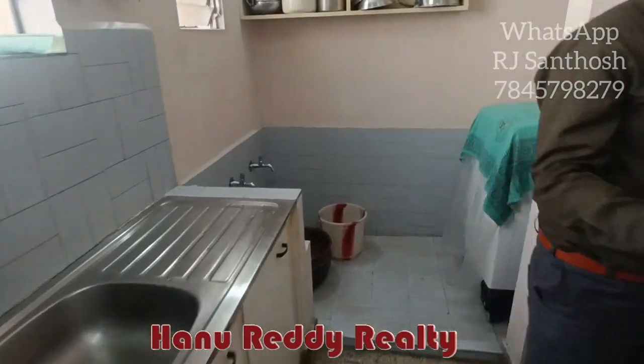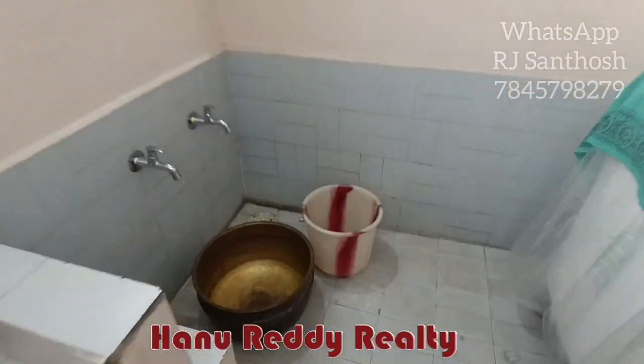So the building here is 25 years old. You can see some cracks. The top floor is also available.